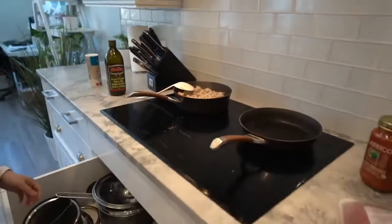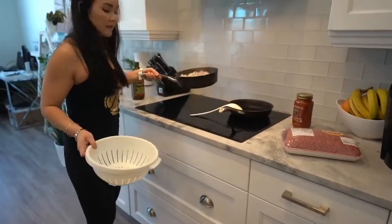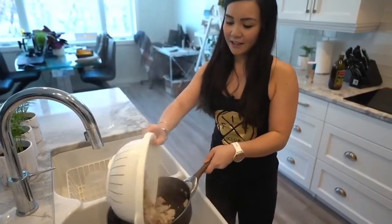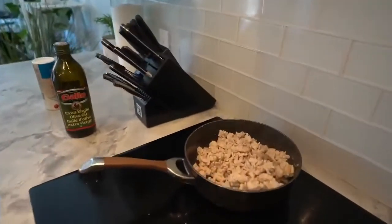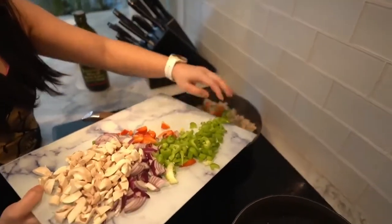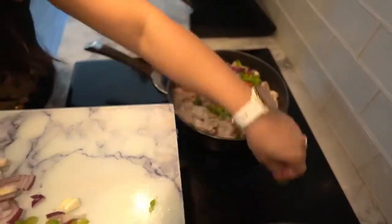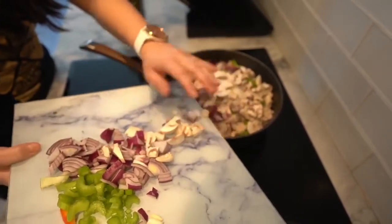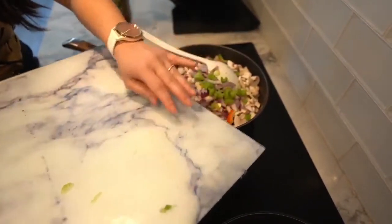Put it back on the stove and add your vegetables inside. Let that cook for a couple of minutes until it's soft. And if you're looking for ways to add more protein into your diet — mushrooms, I'm telling you. Lots and lots of mushrooms.